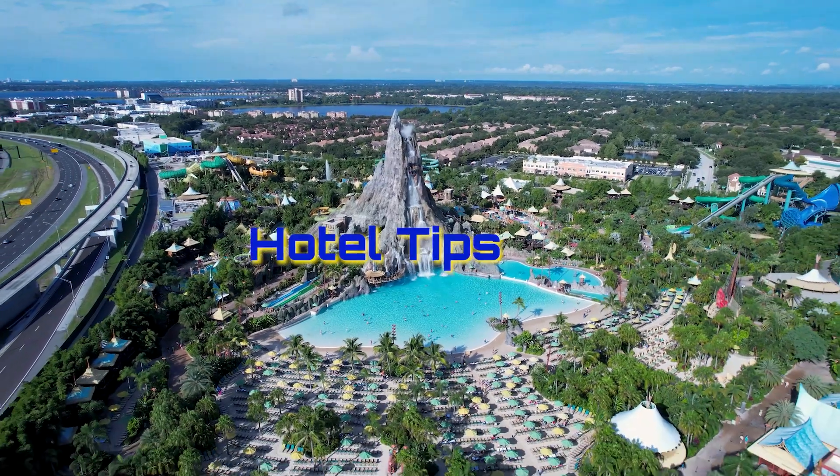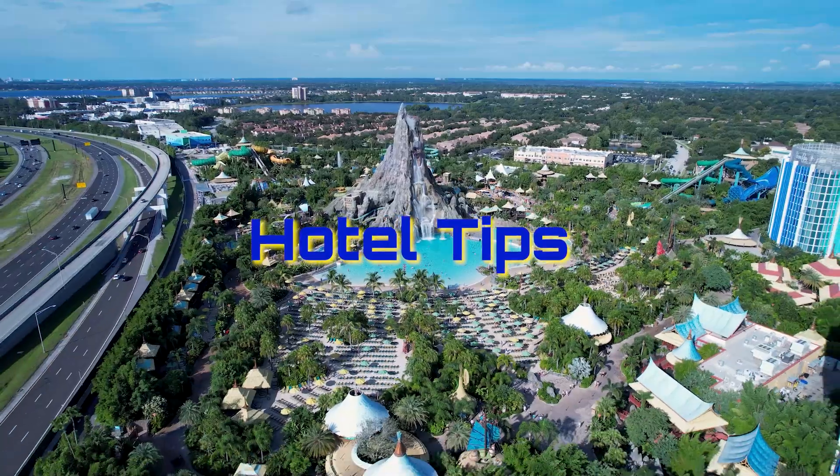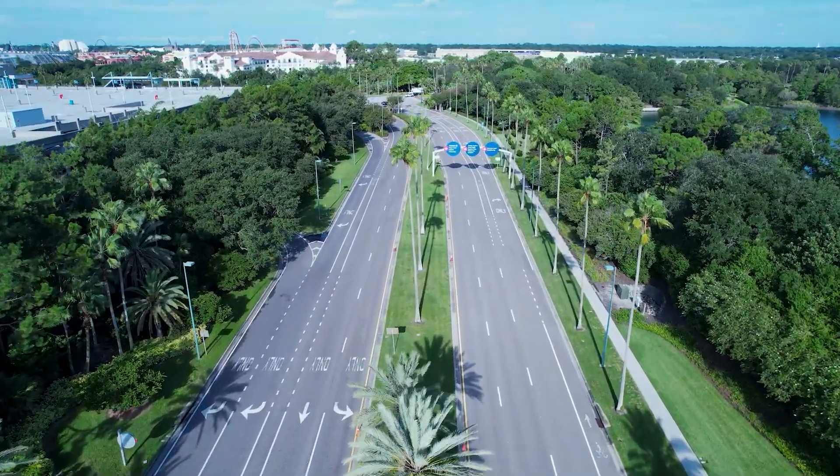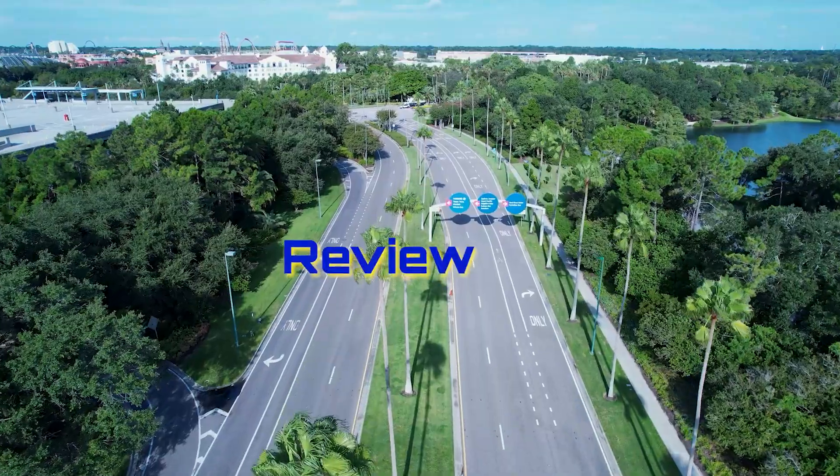Hello, travelers! Welcome to my channel, Hotel Tips. Today, I'm excited to share with you an amazing hotel tip in Orlando, especially if you're planning a visit to the theme parks.